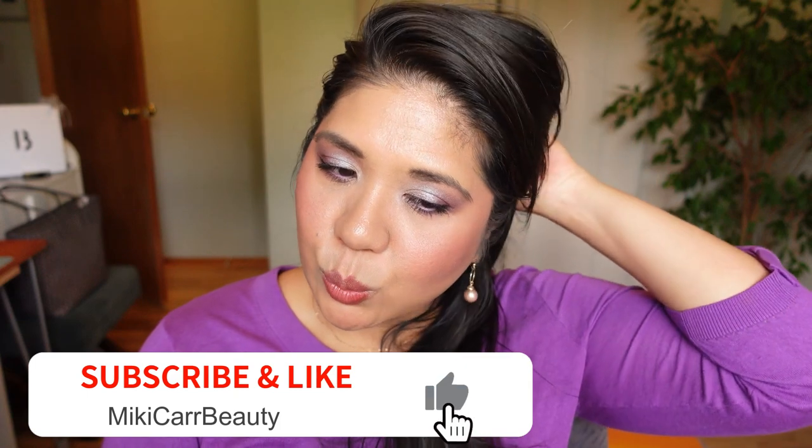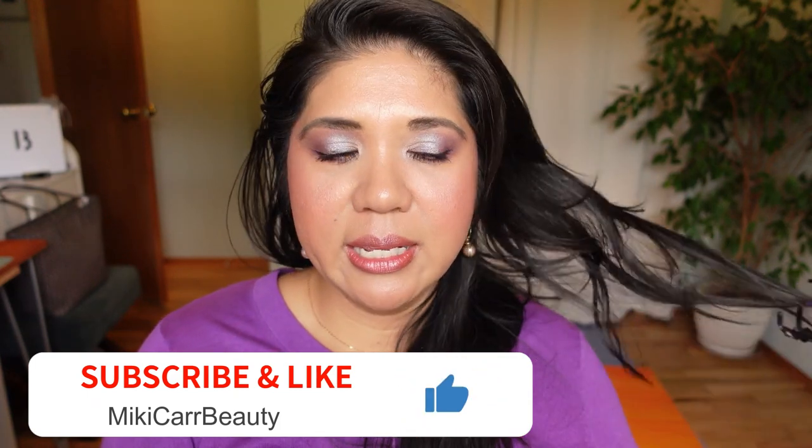Hi beauty fam, welcome back to Mickey Car Beauty. I'm Mickey and on my channel I love to talk about luxury skincare and beauty. Today I want to do a 'will I buy it yes or no' — it's been a while since I've done these because I've been on and off sick for the past month, and before that I was traveling for vacation and work, so my schedule is off.